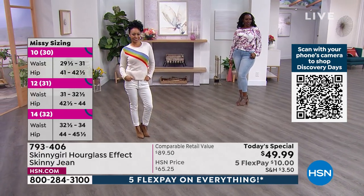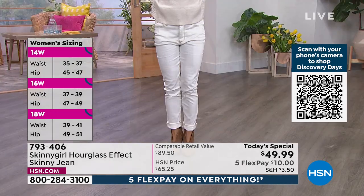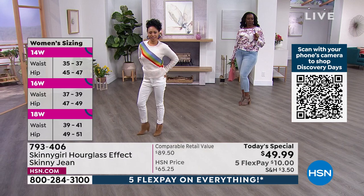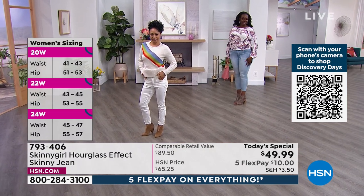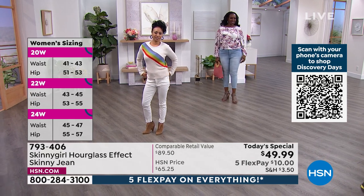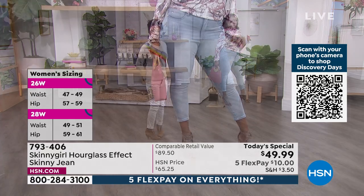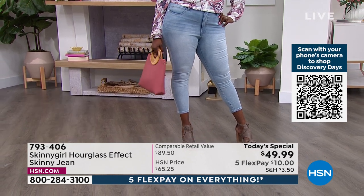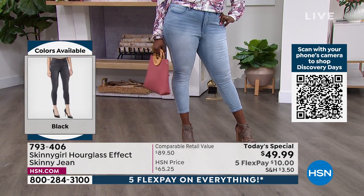Dana is 5'11", just like myself. If she wears the tall, it's going to come down ankle length, but we only had it in the average length. Go with your true length because you can wear this however you want. If you want it to be a crop length, get a shorter length; if you want a true ankle jean, go with your true length.